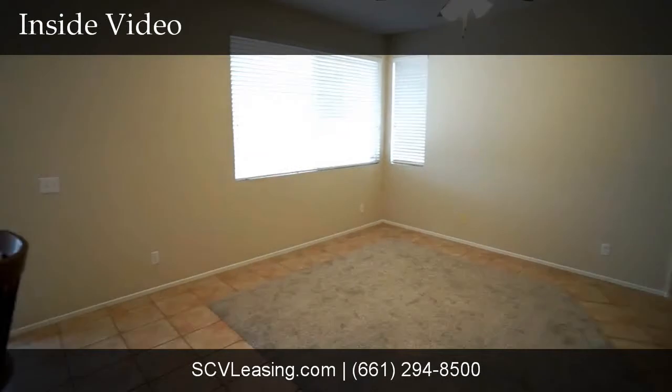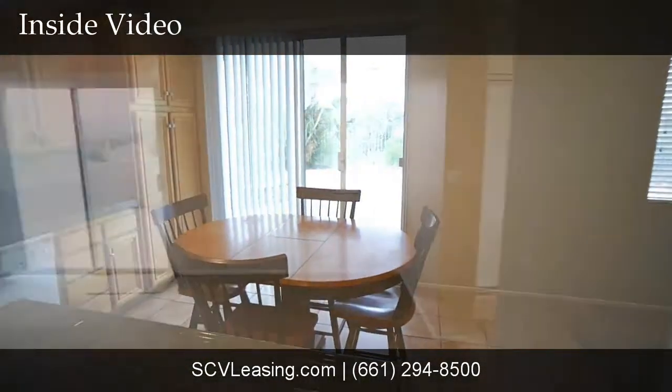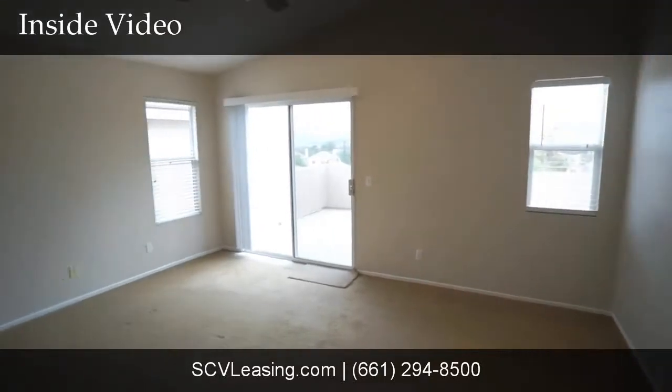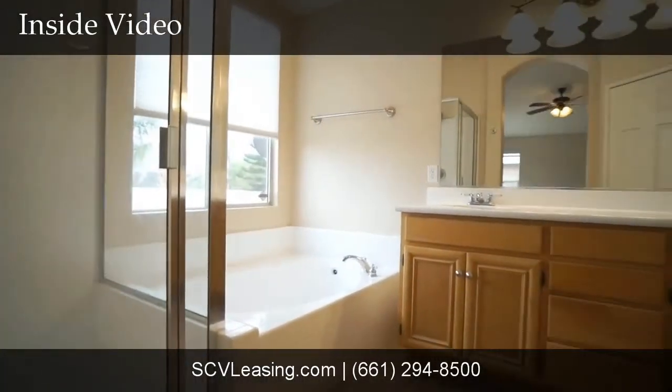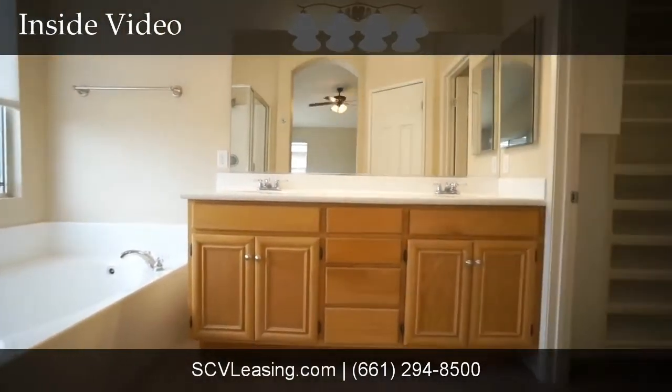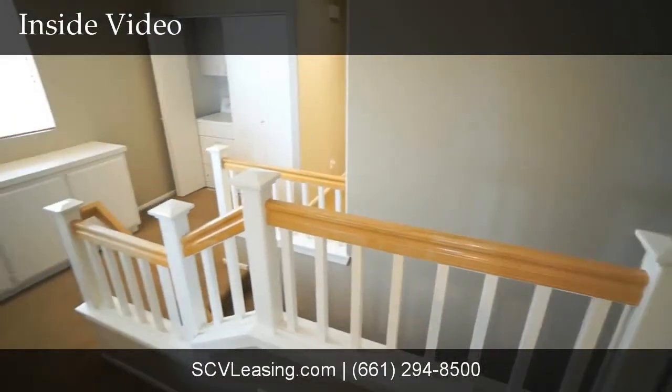The family room has new carpet, a ceiling fan, and a cozy fireplace. Upstairs you'll find the master bedroom with carpet, a slider to the balcony with stunning views, and the master bath featuring a dual vanity sink, tub, stall shower, and a walk-in closet. Also upstairs, find the laundry room and linen storage.